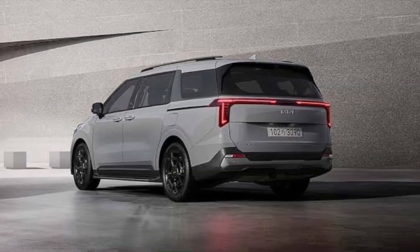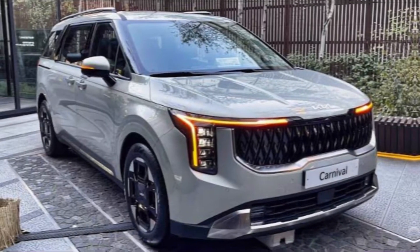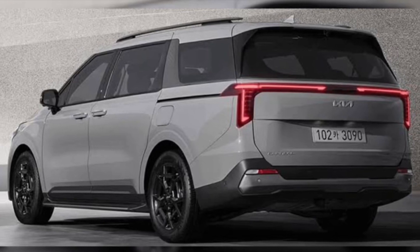2025 Kia Carnival. If you have any questions, leave them down in the comments below, and don't forget to like and subscribe for more exciting car reviews. Thanks for watching — I hope this helps.